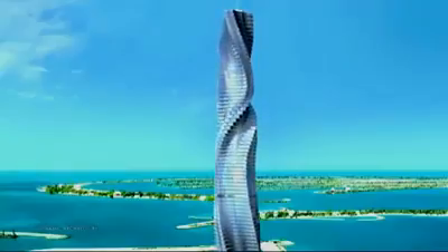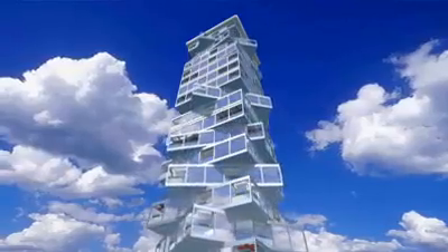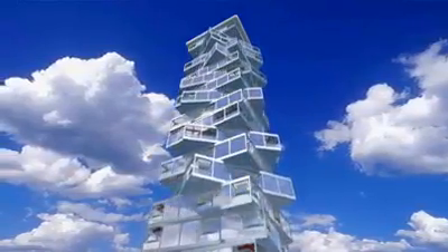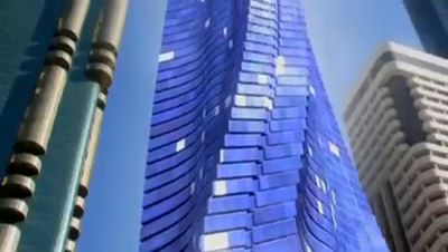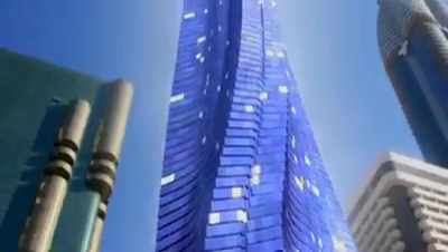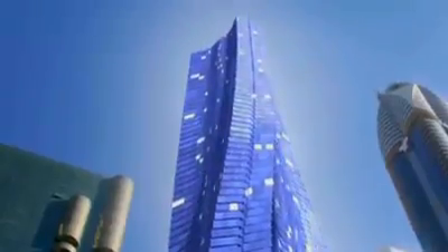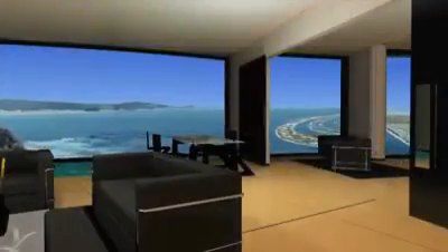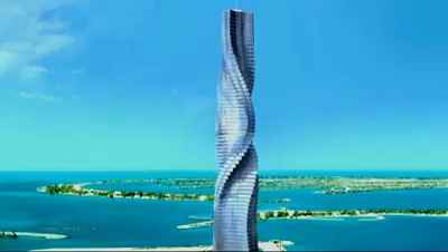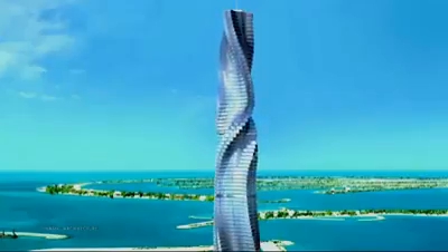The Dubai Tower is the first building designed in four dimensions — the first building that continues to change its shape and never looks the same. I call these buildings designed by life, shaped by time. It's an idea that's literally revolutionary. Each apartment in the Dubai Tower rotates 360 degrees, and the views change minute to minute as the building constantly shifts its shape.